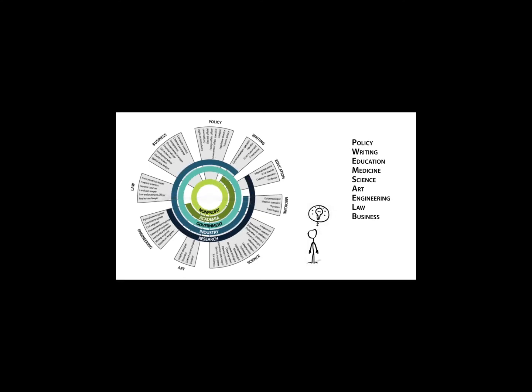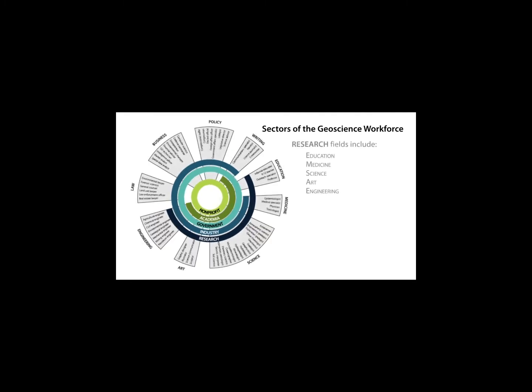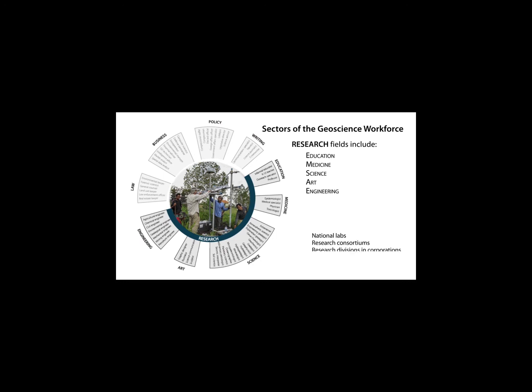Notice the five inner rings of the image: Research, Industry, Government, Academia, and Nonprofit — representing the five sectors of the geoscience workforce. A professional in the research sector conducts science critical to expanding our existing knowledge, creating new knowledge that fundamentally shapes the geosciences. Research takes place in national labs, research consortiums, research divisions in corporations, or at universities. The Industry circle represents all kinds of private, for-profit organizations, including geotechnical consulting firms, energy companies, law firms, professional services companies, and technology companies.